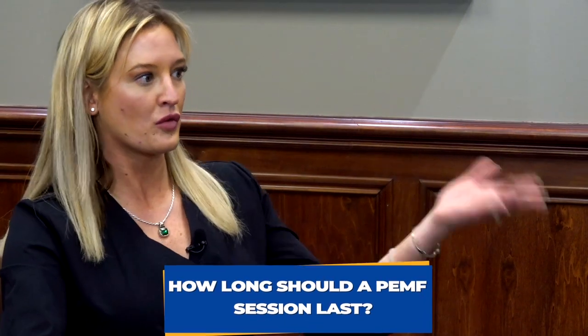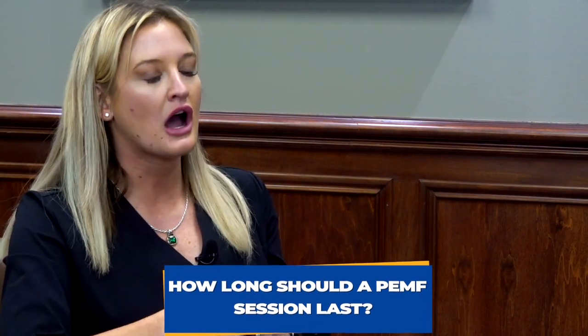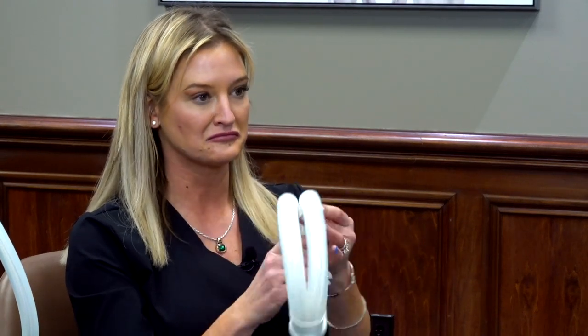A PEMF session can vary depending on what you're treating. For a dog, maybe 30 to 45 minutes tops. Horses can go anywhere from 30 minutes to an hour depending on the animal and what's going on. We train our practitioners in our MagnaWave Academy to look at the animal and use the machine the best for that animal. Sometimes your animal may only need 15 minutes because the animal is sound and there's no reason to do any more. Sometimes they may need an hour because of a big performance or a serious injury. We recommend 5 to 10 minutes per area.